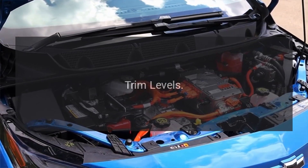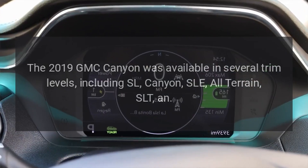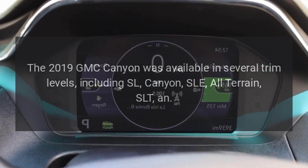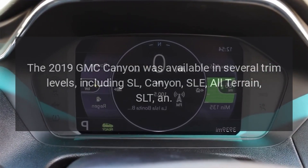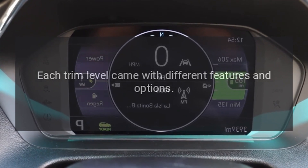Trim Levels. The 2019 GMC Canyon was available in several trim levels, including SL, Canyon, SLE, All-Terrain, and SLT, and each trim level came with different features and options.